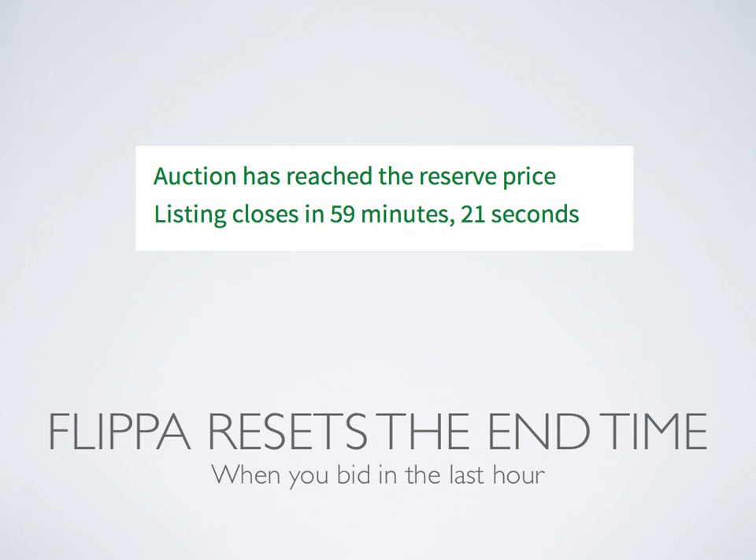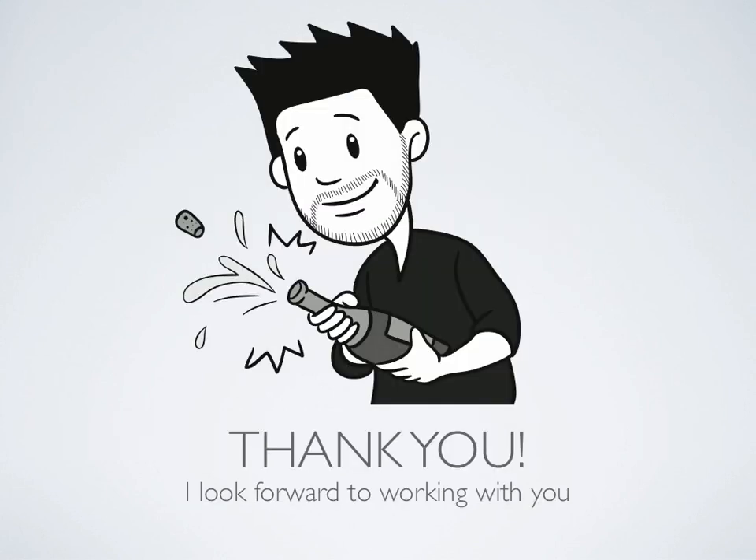That's why the first strategy is really important — just enter your maximum budget and see if you get it. Thanks for watching this video and for looking at my listings. I hope you win an auction and I really look forward to working with you.